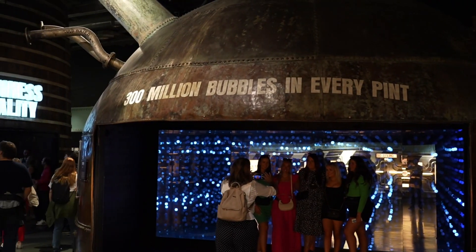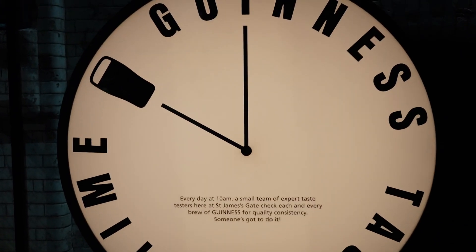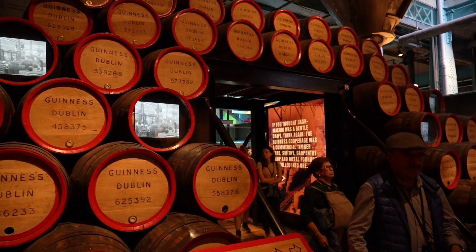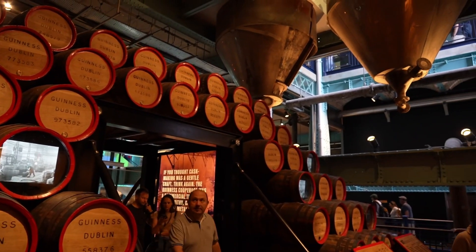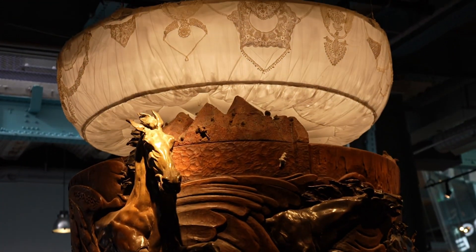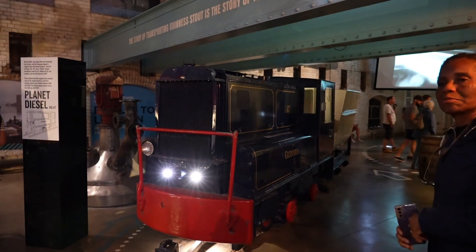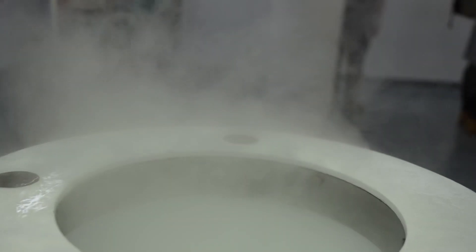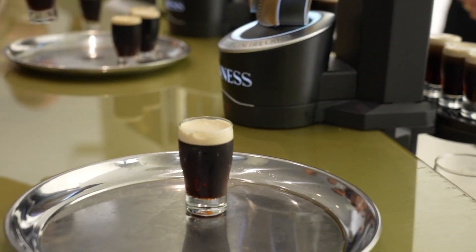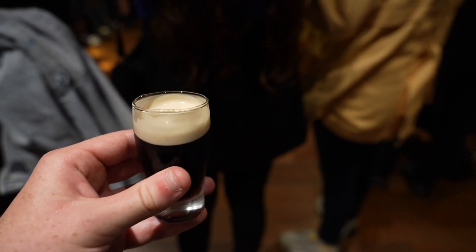Booking in advance is recommended as it can get super busy on the day and you might not get in as a walk-in. A link to buy tickets has been included in the description below. On your way around the storehouse you'll find out some facts about the production of Guinness. You're also taken into a tasting room where you'll be able to sample a quarter-sized pint of Guinness. Don't worry, inflation hasn't changed the size of the sample.